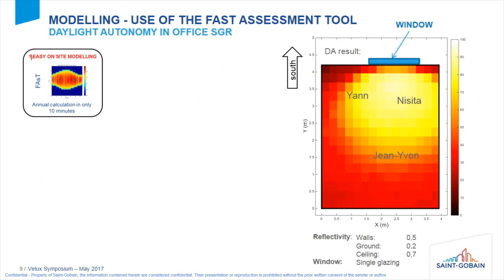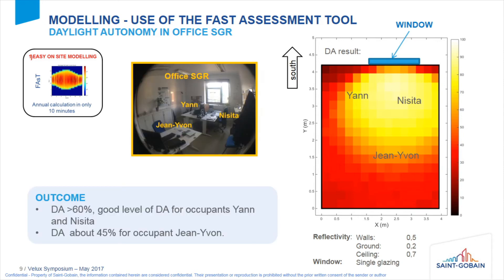We applied this to our office of three people. On the right you have the simulation result for the month of February — so it's the daylight autonomy for February. We observed that Nisita has a really good daylight autonomy of about 80%. Jan and Nisita have a daylight autonomy of more than 60%, which is quite good, while Jean-Yvon, in the back of the room, has only 45%.